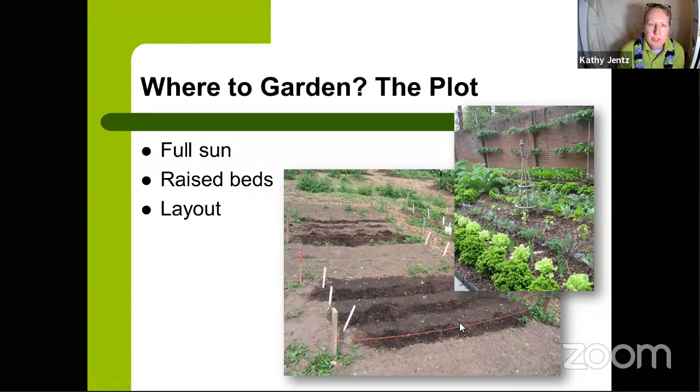First, where to garden? If you have ground available, make sure it's in full sun. Very few edibles we'll discuss today can take part shade. Most fruiting or flowering plants need full sun. Things grown just for foliage, like lettuce or chives, could take part sun to part shade. Next, look at your soil — I highly recommend having a soil test done. At Homestead Gardens at the information desk, you can pick up a soil test kit to send in.